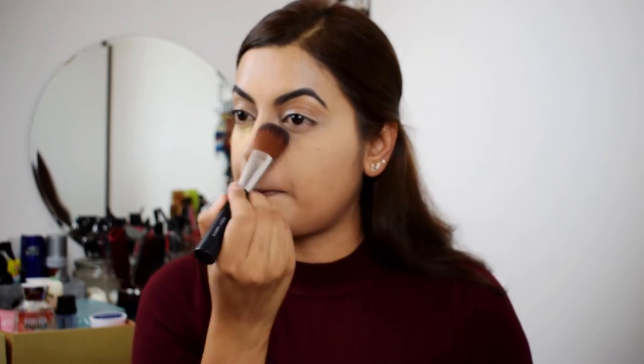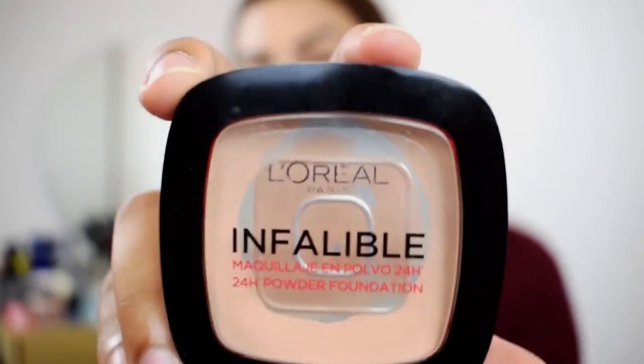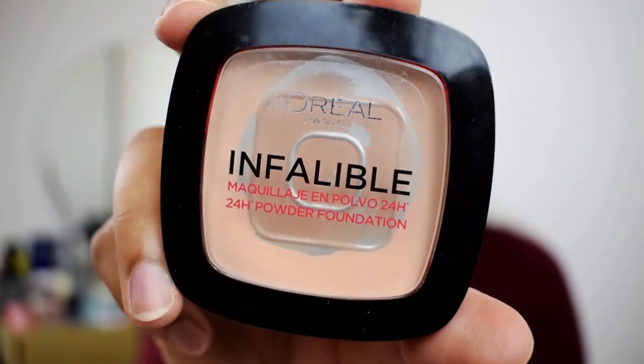Now it's been a while, we can go ahead and remove all the excess powder. So to set my foundation today, I'm going to use a L'Oreal Infallible 24 Hour Powder Foundation. It's literally empty — I mean, I lived in it. So you take your powder brush and just go over everything.